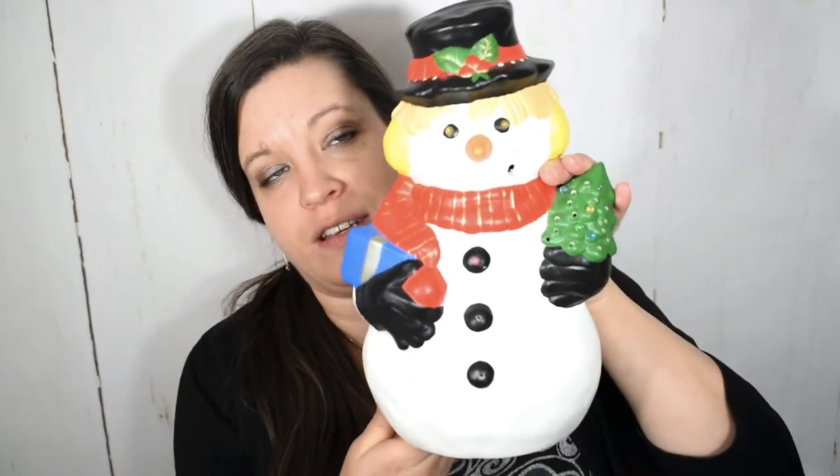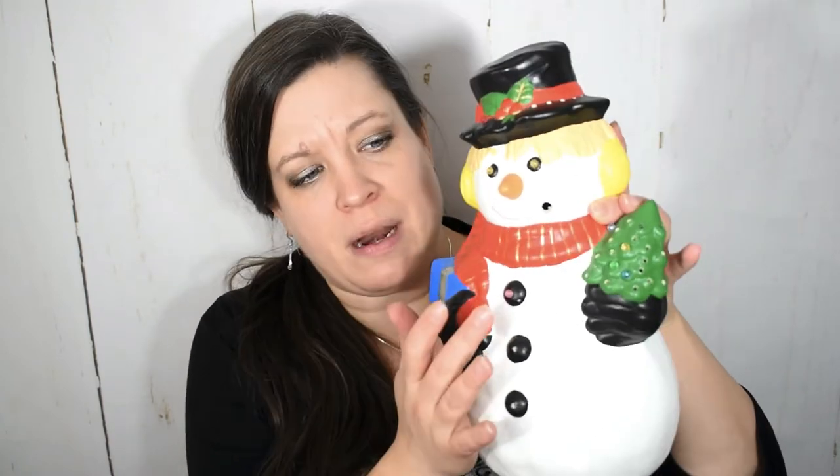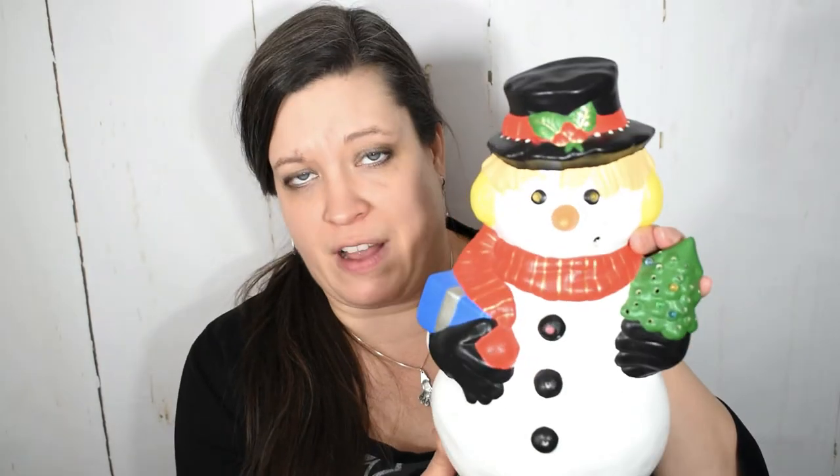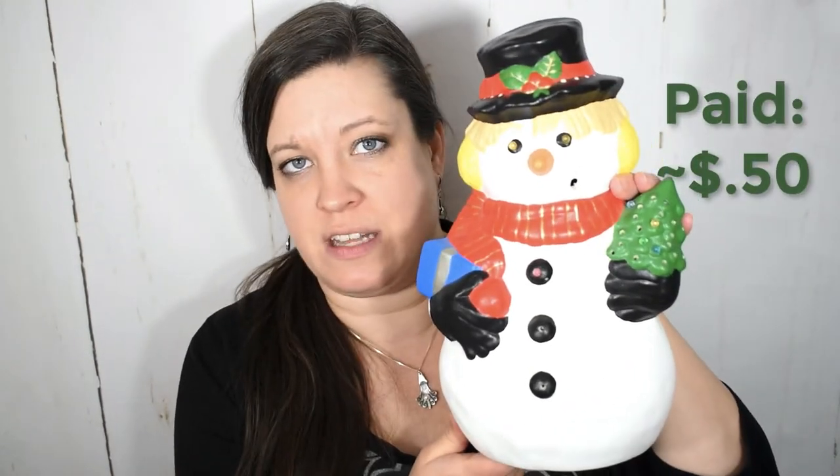Goodwill has been full of surprises this season — I was super surprised to see this ceramic snowman in the bins at the Goodwill outlet. Somebody had actually plugged it into the charging station and left it there. I wonder if it was because it's missing so many of its lights, but I've found you can buy replacement lights on Amazon or at Michael's. This has no damage except for the missing lights, so I absolutely took it home. Glassware at the bins is 20 cents a pound, so this was probably around 50 cents.